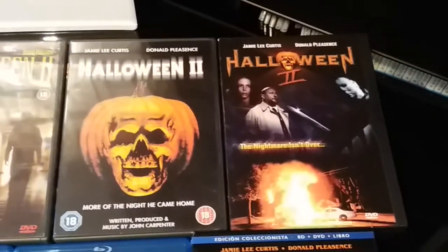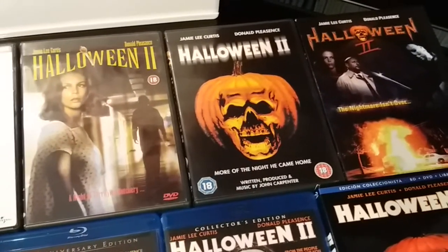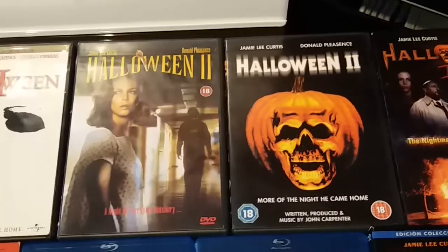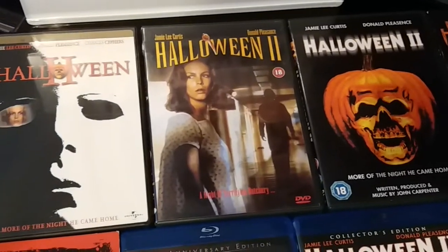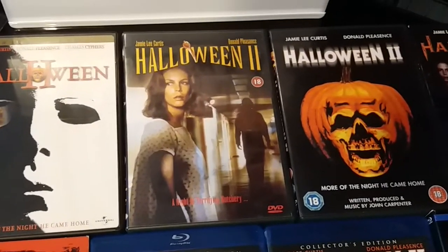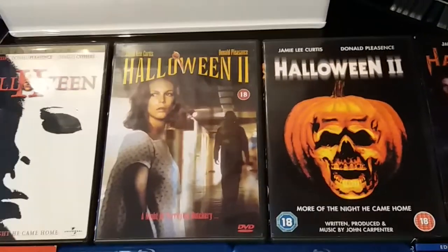We have a regular edition of Halloween 2 from the UK — another UK release. Pretty standard DVD release from the UK. I don't like the cover art for that one, but it's another edition to have in the collection.